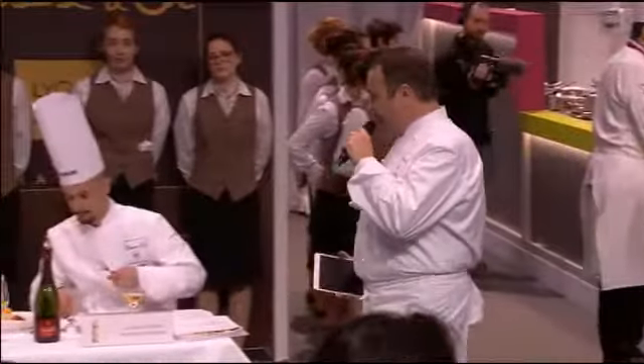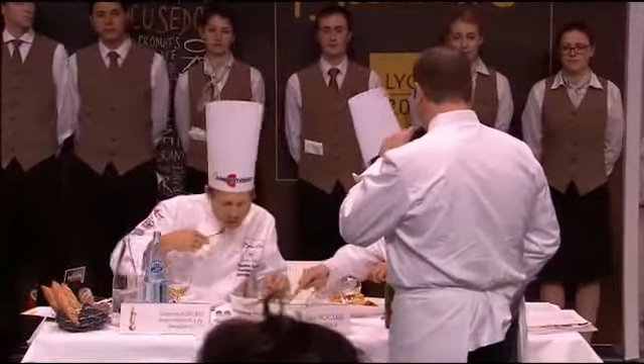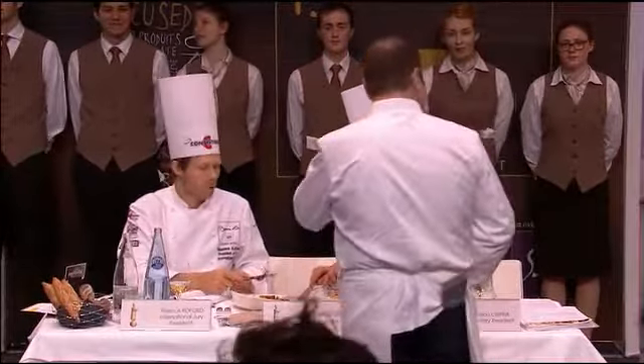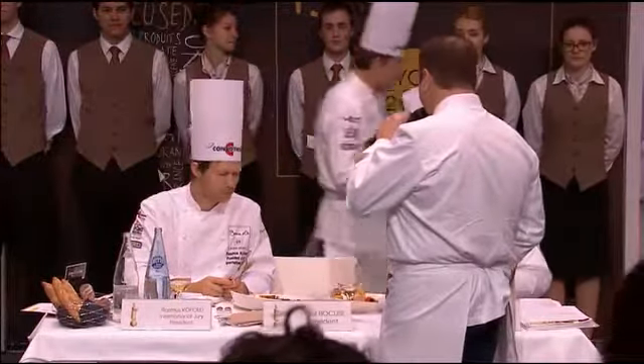From the side of the jury, Rasmus Cofford and Enrico Crippa — we cover everything according to what happens on the annex table. From the side of the president, we go to the fish and the meat.